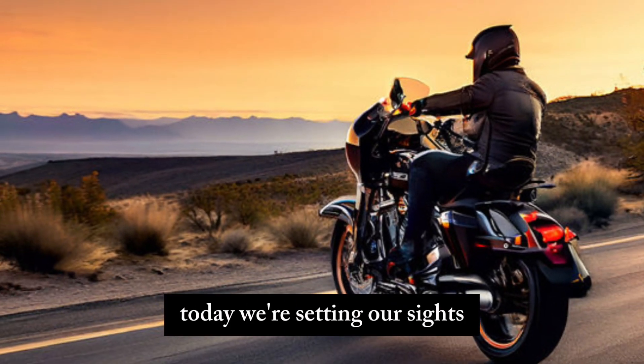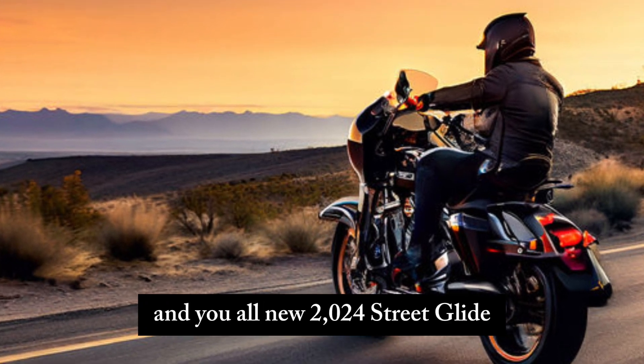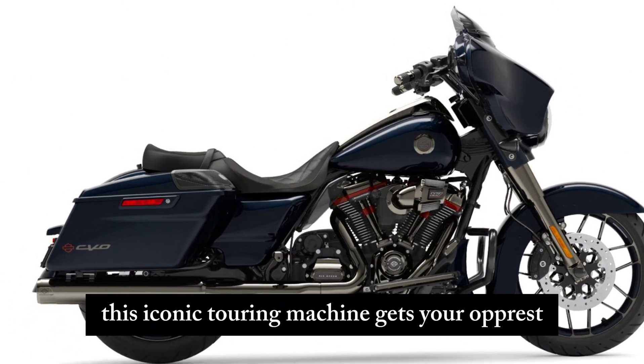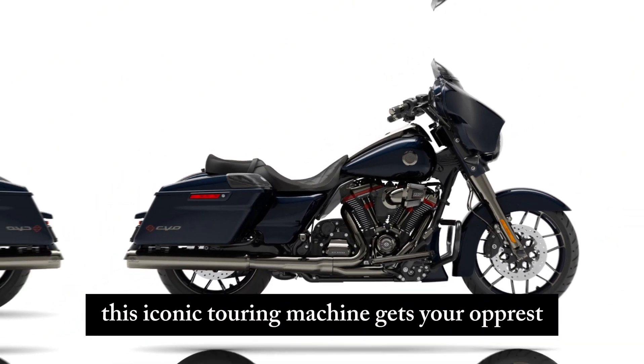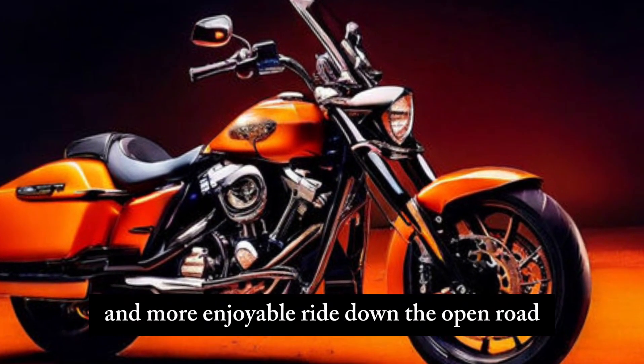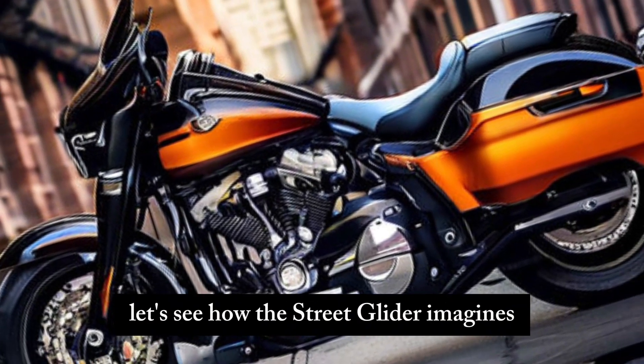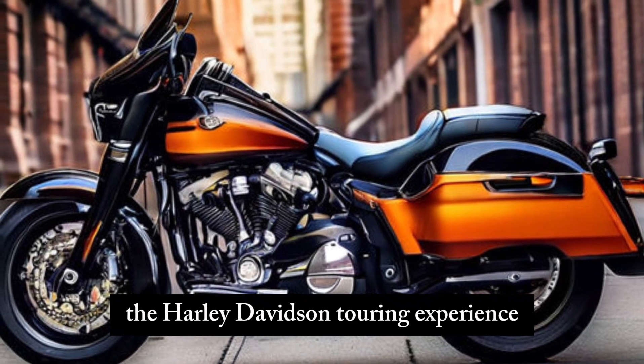Today, we're setting our sights on a Harley-Davidson legend — the all-new 2024 Street Glide. This iconic touring machine gets a refresh, promising an even smoother and more enjoyable ride down the open road. Let's see how the Street Glide reimagines the Harley-Davidson touring experience.